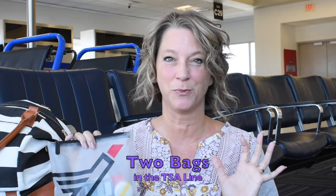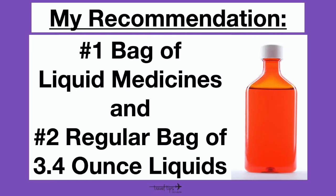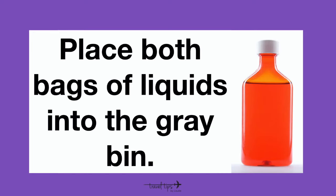To make your life easier, you are going to have two bags of liquids when you go through the TSA line. The first bag is your normal liquids with all of the 3.4-ounce bottles or containers like shampoo and toothpaste. The other bag — I suggest it be clear — will hold your liquid medicines in any size. Then you're going to put them both in the gray bin to be screened.